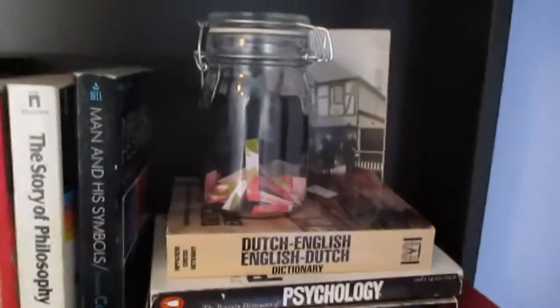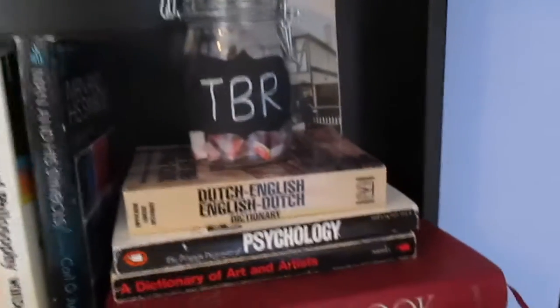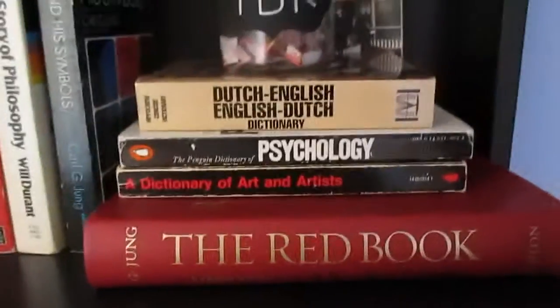Over here I have the TBR jar that I filmed a video on last year — I'll have to update that quite a bit. And then we also have The Red Book by Carl Jung.